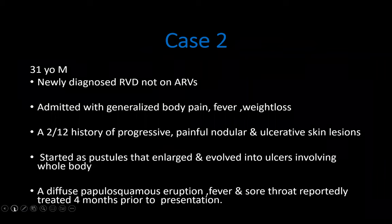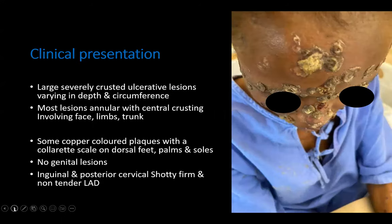The second case was a 31-year-old male patient who was RVD positive but not yet on treatment. He was an inpatient admitted with generalized body pain, fever, and weight loss. Dermatology was called in because of a two-month history of progressive painful nodular and ulcerative skin lesions. The lesions started as pustules that enlarged and evolved into ulcers involving his whole body. He recalled a papulosquamous eruption, fever, and sore throat four months prior, which had been treated by a GP.